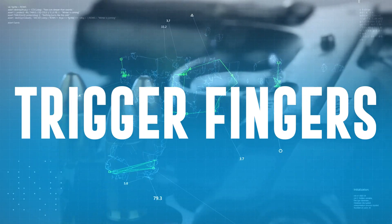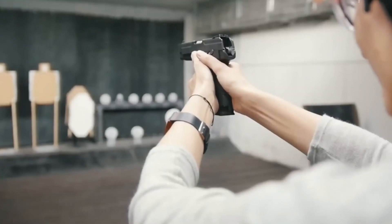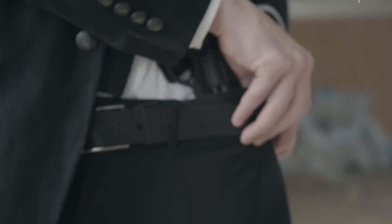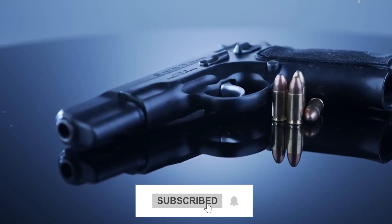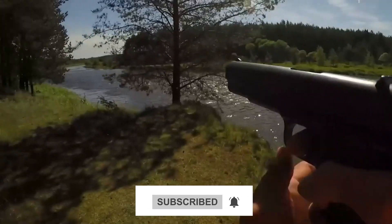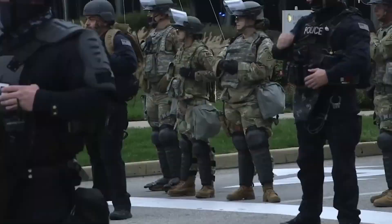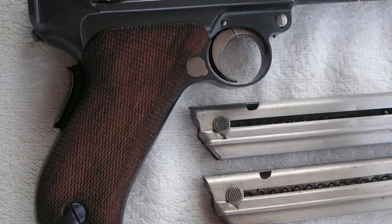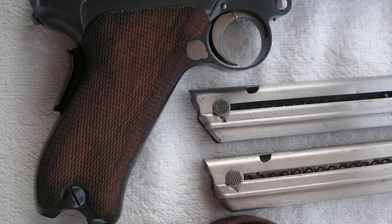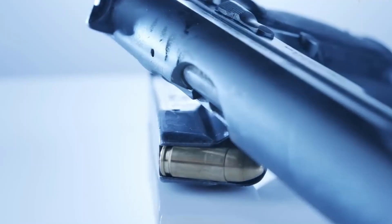Get your sights set, trigger fingers ready. We're delving into a firepower countdown that's going to shatter your expectations. Today, we're serving up the crème de la crème of the 1911 pistols, and trust us, there's a game-changing new number one that's set to take the firearms world by storm. If precision, power, and panache are what you seek, you're in for a treat. Brace yourself for a thrill ride through the top tier of the 1911 pistol world.